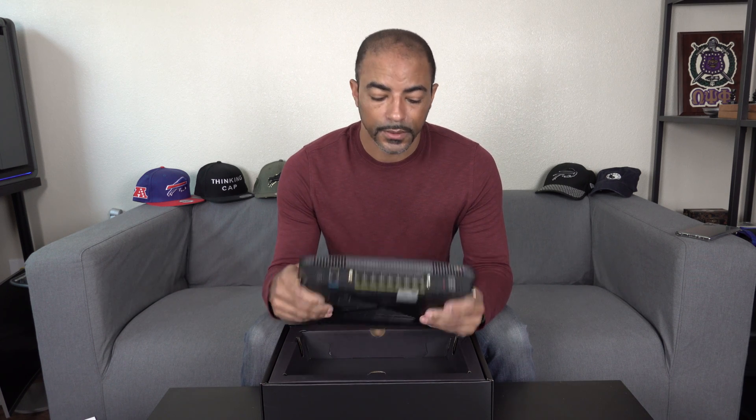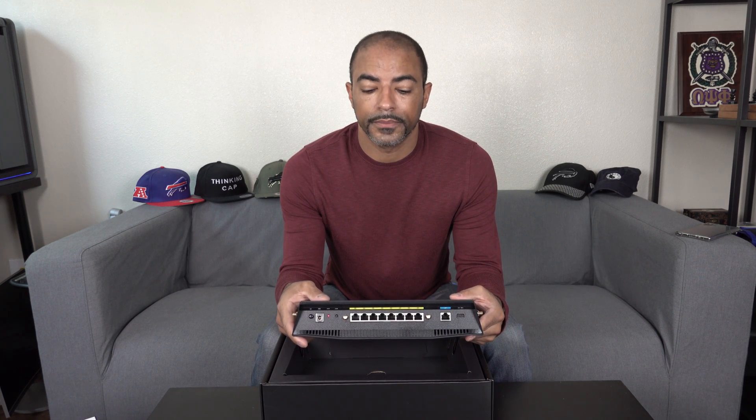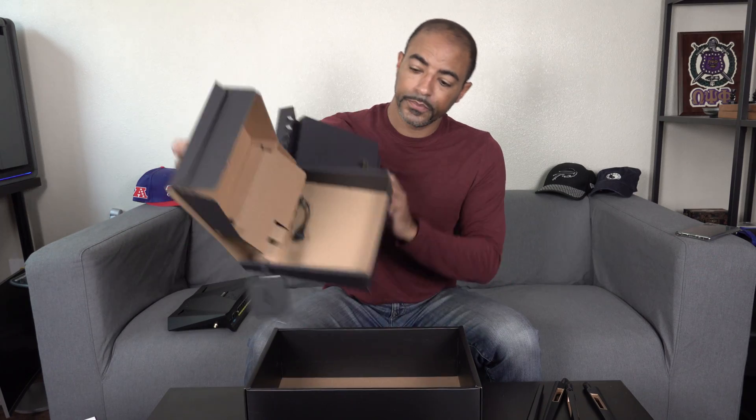Look at that — eight gigabit ports. This thing is nice. The antennas are actually much nicer than the AX3000 antennas. There's this kind of see-through area with plastic gold plating — I wonder how that helps with reception power. The power brick is exactly the same as the AX3000. Nice little snakey cord. Best unboxing video ever.